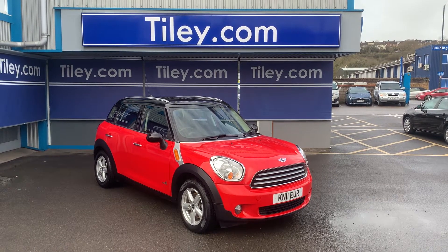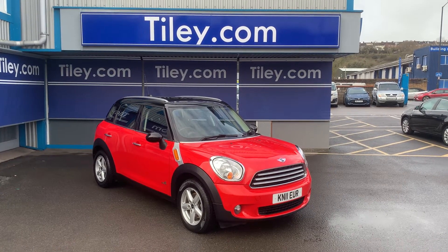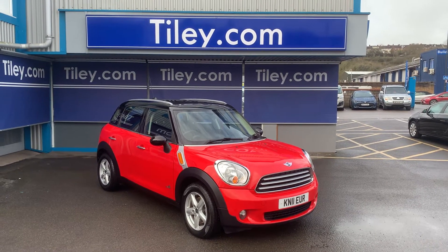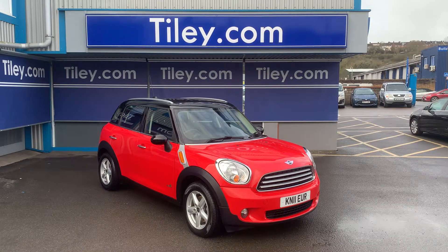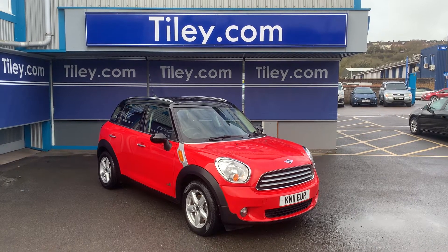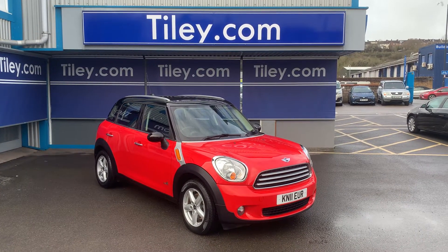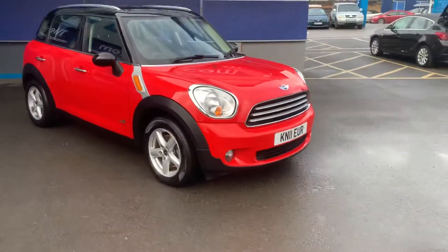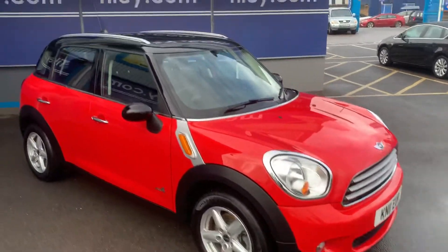Hi guys, Van Buxton here from Tiley Motors with another new car into stock. This is a Mini Countryman 1.6 Cooper D All 4 5-door hatchback diesel manual. 2011 plate car, done 86,000 miles, finished in bright red with a black roof.